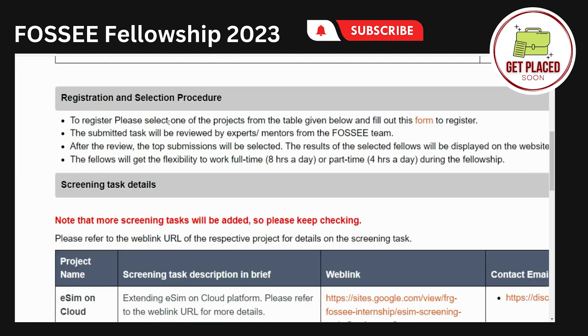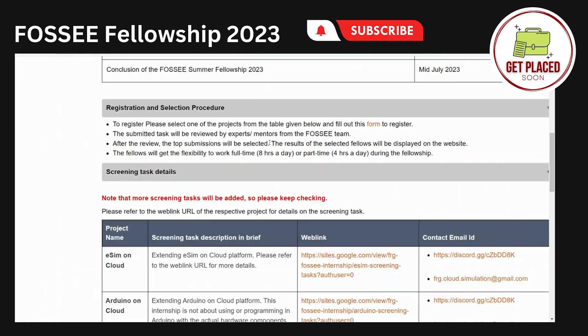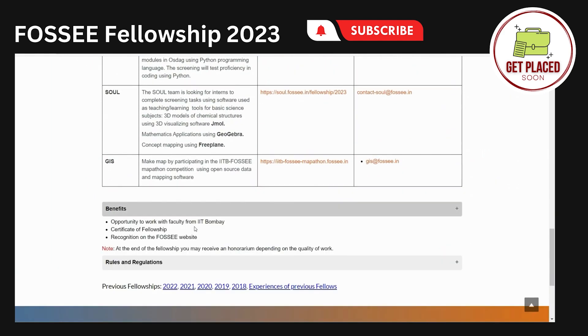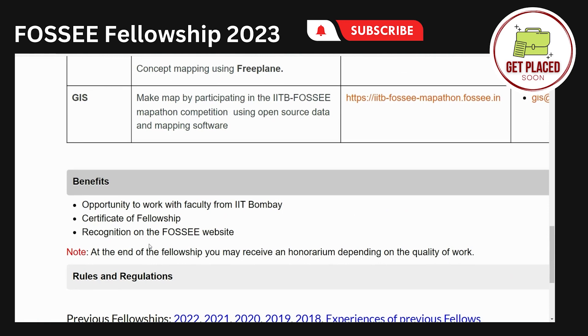After you submit the screening tasks, after some days of review, the top submissions will be selected and those students will get the fellowship opportunity. The fellowship opportunity gives you a chance to work with a faculty of IIT Bombay. You will also get a certificate and recognition on the FOSSE website.